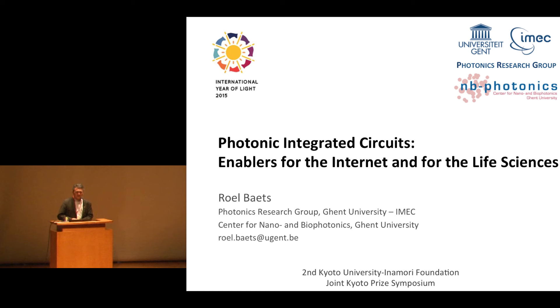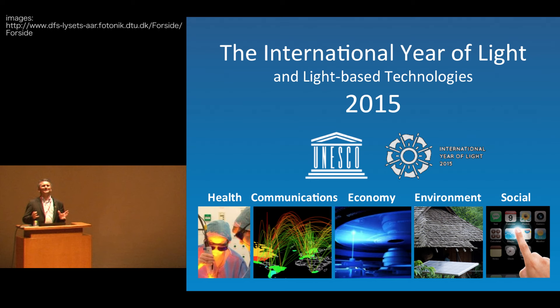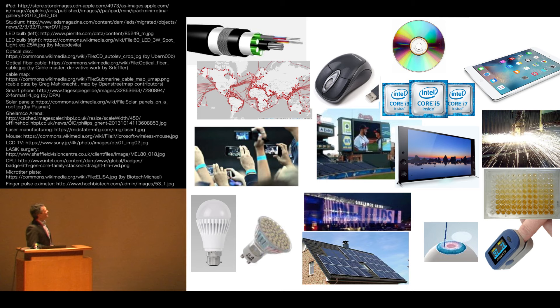Before I do that, let me spend just one minute to bring to your attention that 2015 has been declared the International Year of Light and light-based technologies by UNESCO. One of the reasons light has been chosen for a year of light is that in our daily lives, all of us use a lot of light-enabled technologies.